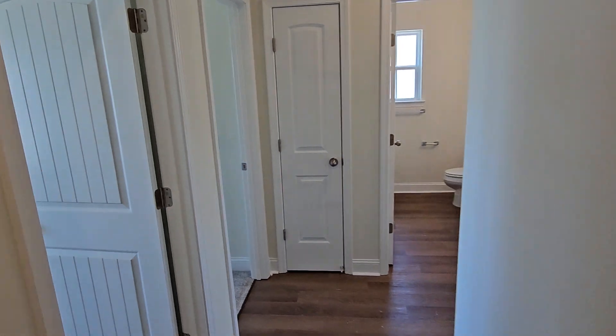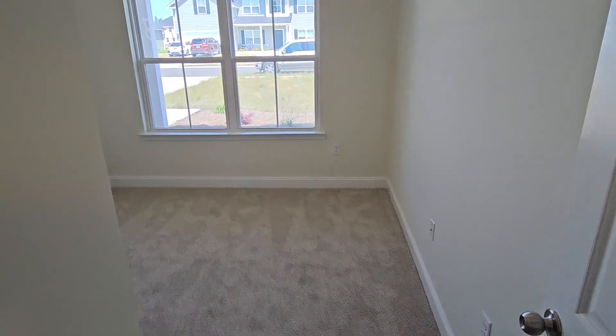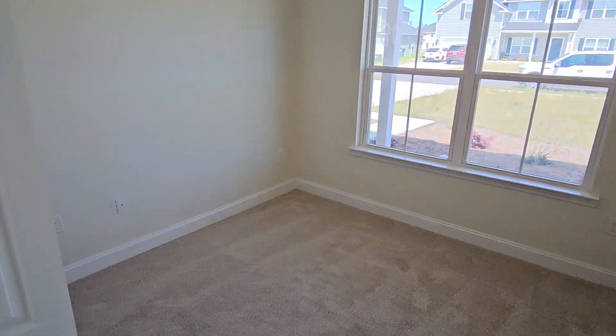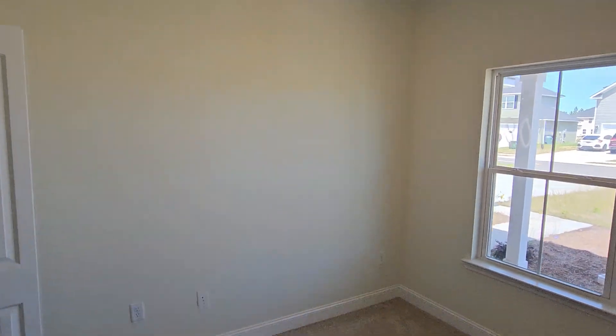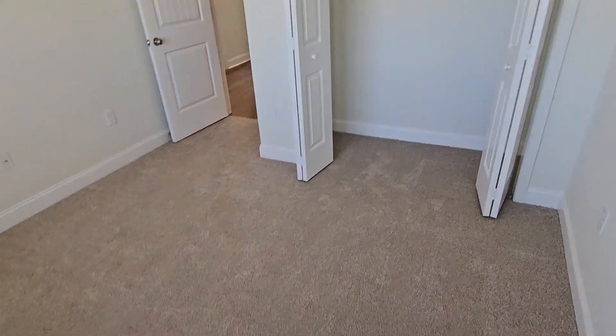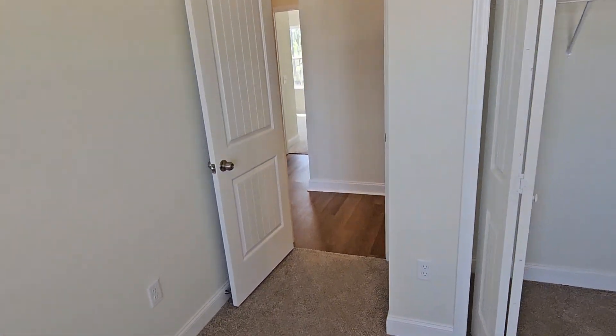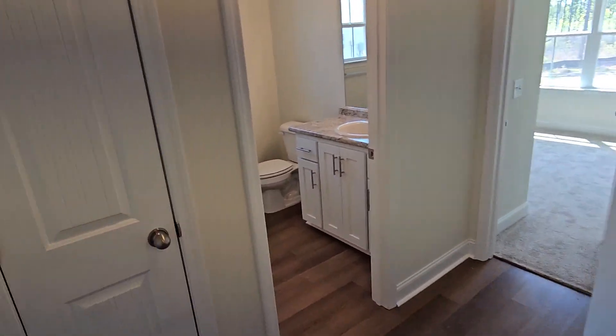On this side of the home you have three bedrooms and one full bath. There's your first bedroom — plenty of space for a queen size bed.